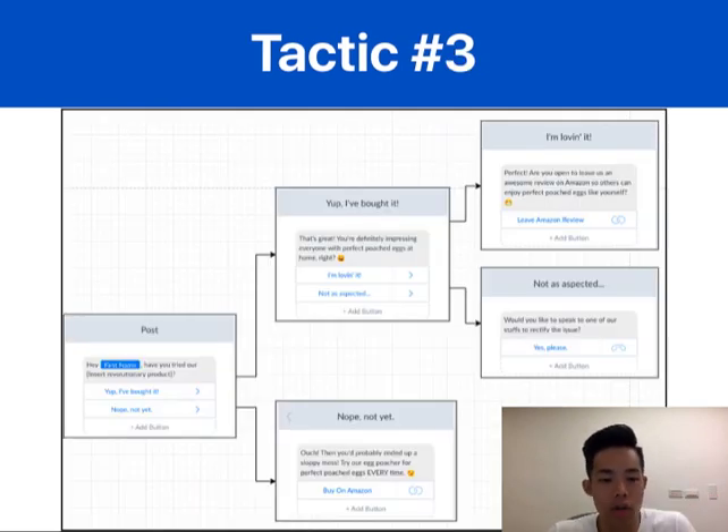Tactic number three is to use ManyChat to engage with previous customers. Chatbots are very useful for your Amazon business or any other business. If you've heard of it or have been using it — and if you're not using it, it's time to start. You can use the existing audience you've built through ManyChat and target them with a simple message flow. You'll also be able to track open rates and click-through rates using ManyChat's tool, rather than relying on a spray-and-pray approach.